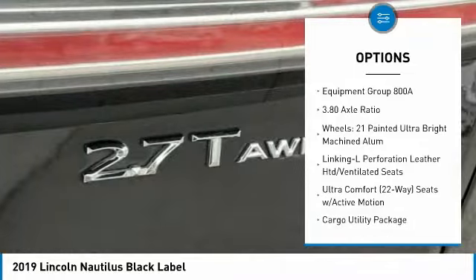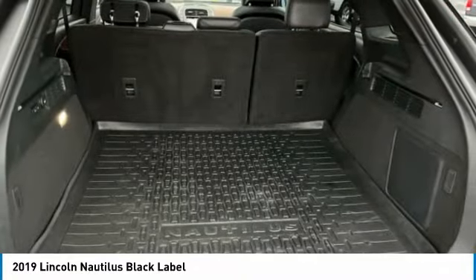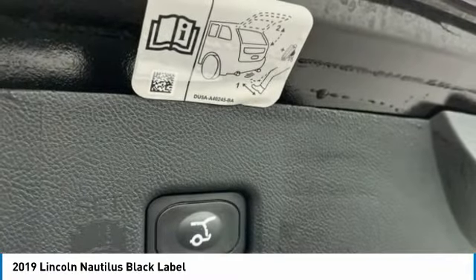Remote keyless entry, fog lights, rain-sensing wipers, four-wheel disc brakes, and speed control. This beauty will make even your house keys jealous. Drive it today.